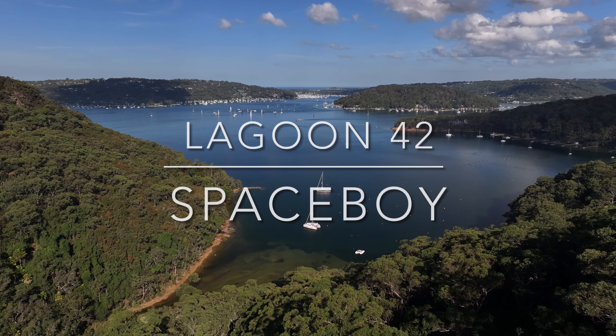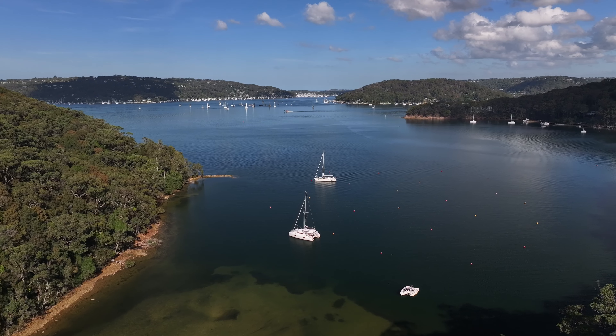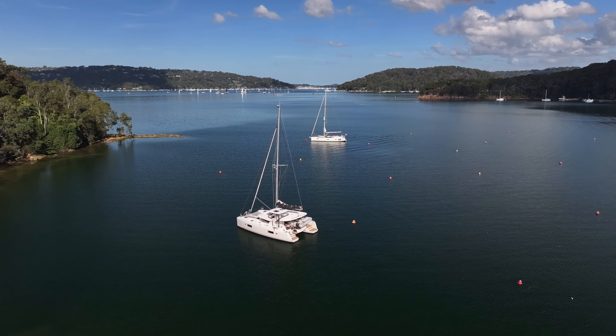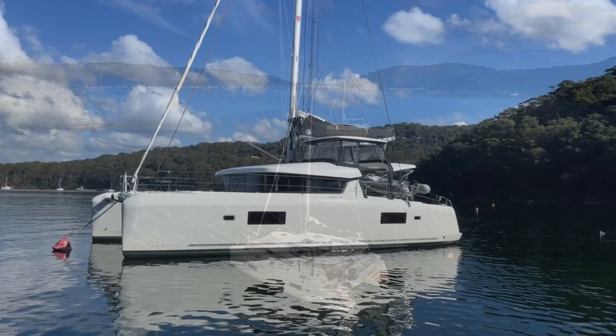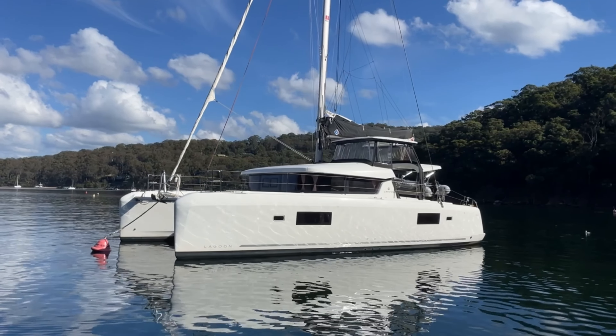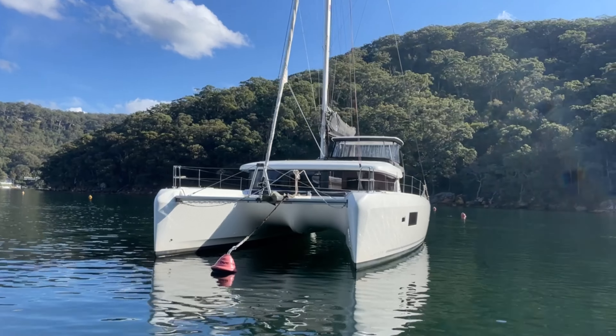Hi everyone, welcome back to Yachty. I'm Peter McTeer. Today I'm showing you over this Lagoon 42 called Spaceboy. Spaceboy lives on Pitwater and that's where we are today. We had a stunning day to take her out and get to know the boat a little bit better.